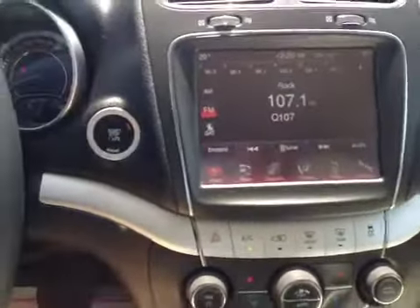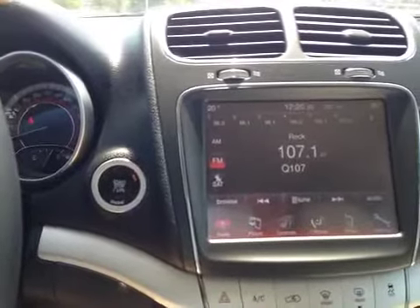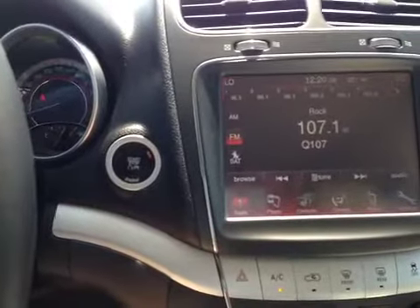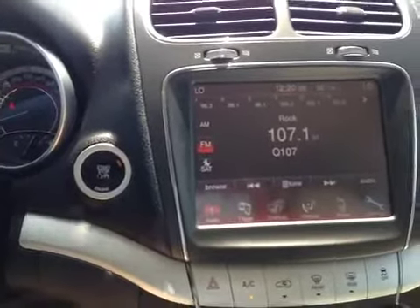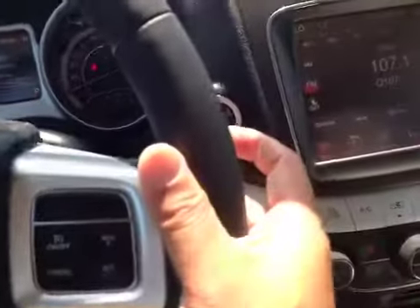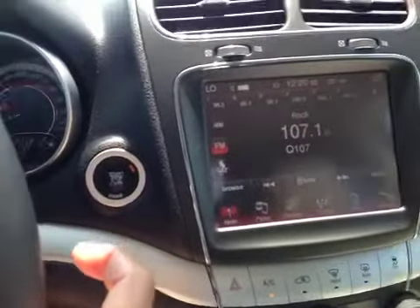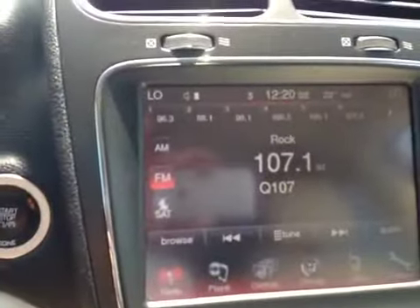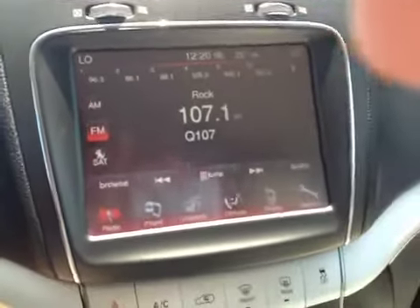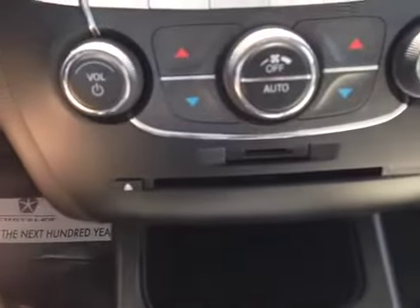On the center stack, we have a 5.5-inch touchscreen for controlling your climate control, AM, FM, and satellite radio. You also have remote buttons to control the volume and change stations from satellite, AM, FM, etc. Player control allows you to control the single-slot CD player right there.